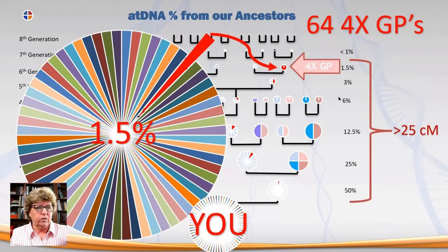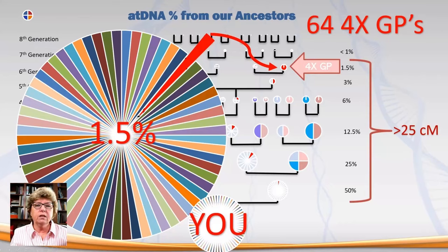I would recommend that you focus on 25 centimorgans or greater. If you're trying to figure out how you relate to a match, this is a quick and dirty way to determine what ancestors you have in common with, say, a fourth cousin. If you find a fourth cousin in your match list and you don't see common ancestors, I say you count the G's — that's my G rule. A great grandparent is a G.